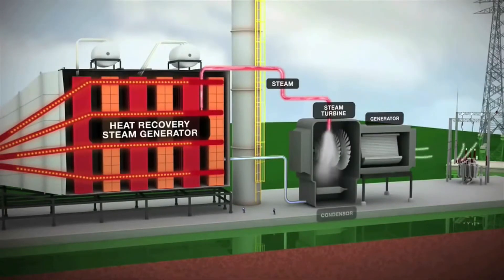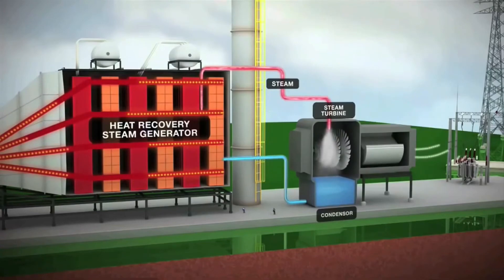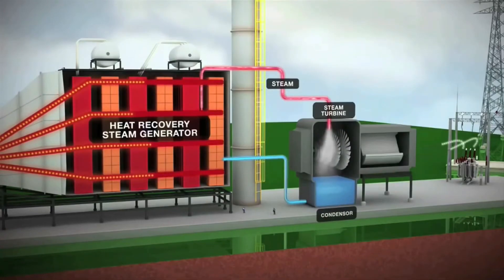Finally, the steam is discharged into a condenser, which returns the steam to its liquid state for recycling.